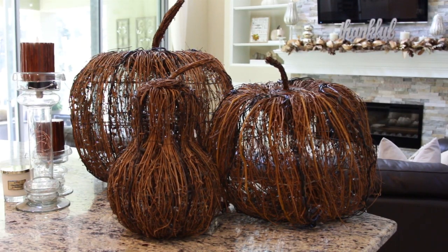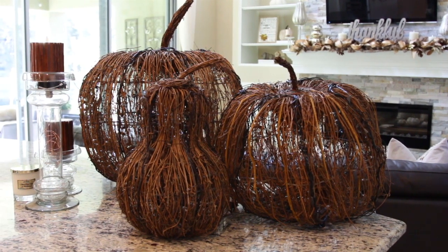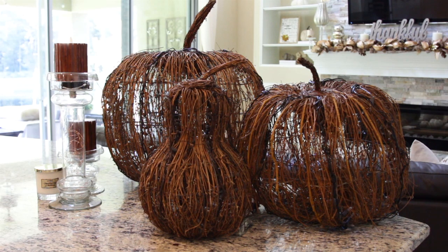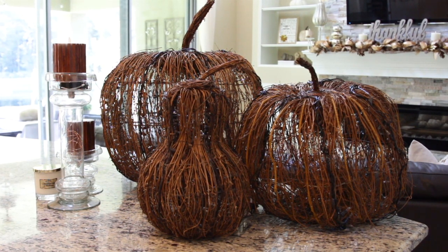I got these large grapevine pumpkins years ago from Pier 1 and they're always a fun addition during the fall season. The only problem this year is that none of the lights were working, and after troubleshooting with my Lightkeeper Pro to no avail, I decided to go ahead and restring all three with new lights.